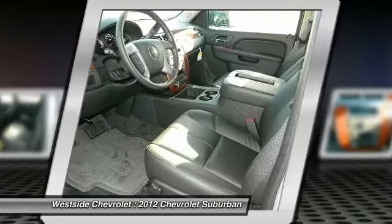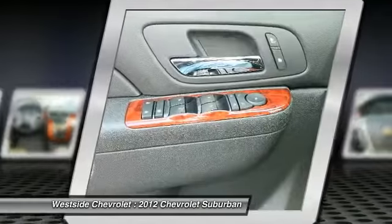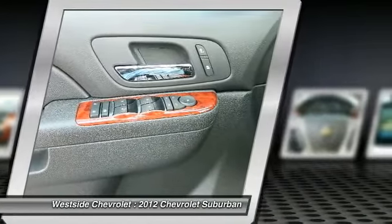Bluetooth wireless data link for hands-free phone, cruise control, floor mats, aluminum wheels.